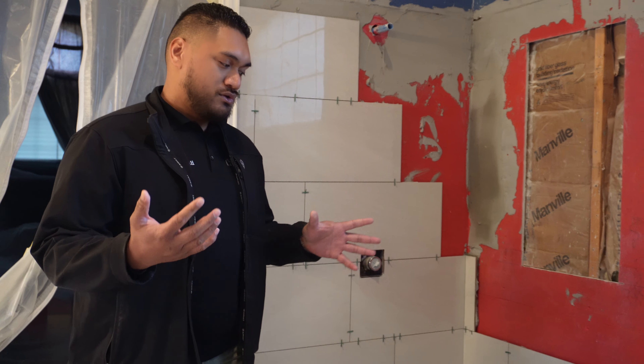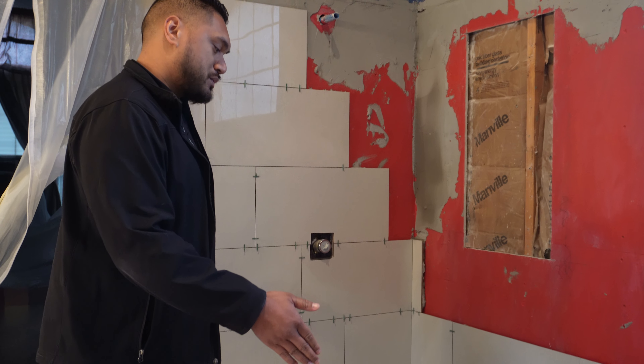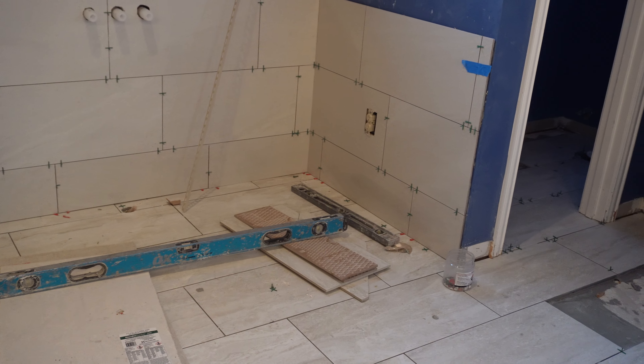Good morning, everybody. I'm Vaisa Poi and I'm with Nilsa's Painting and Remodeling. So with my client today, she wanted to enlarge her bath and her shower, but because her shower was limited by the built-in tub that we had here, what we did is went ahead and removed it so we can include installing a freestanding tub to help update the bathroom.